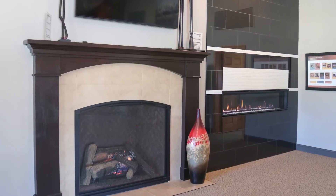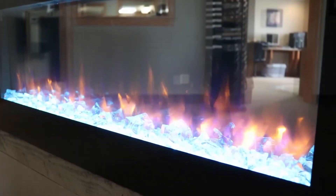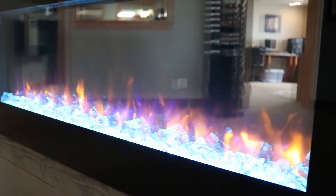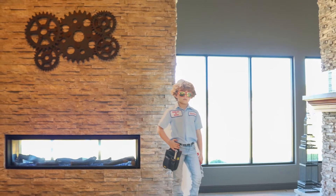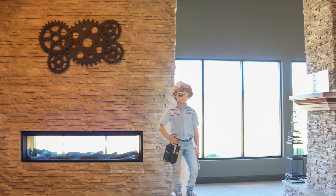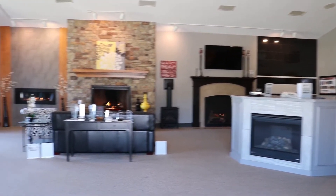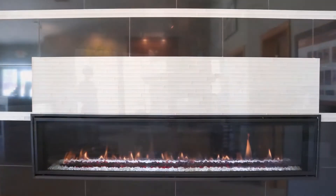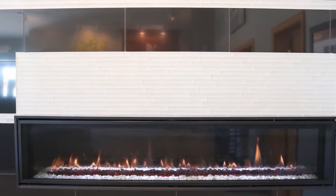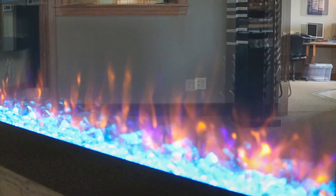Electric fireplaces have started to become really popular because they have a very clean, crisp look — a good modern look. They provide a low cost update to your house and they've got many options. There are over 80 different color combinations on this specific brand. And they're very simple to install — basically built with a shelf and an outlet, just mounted in and plugged in, so they can be removed and serviced very easily.